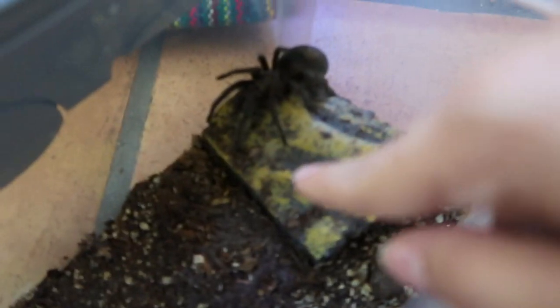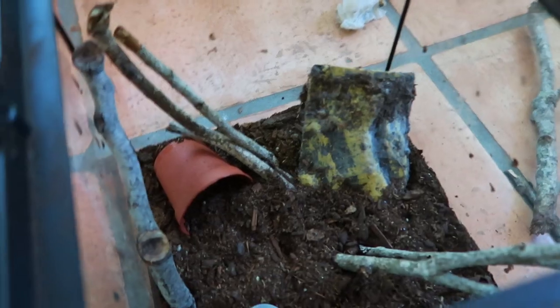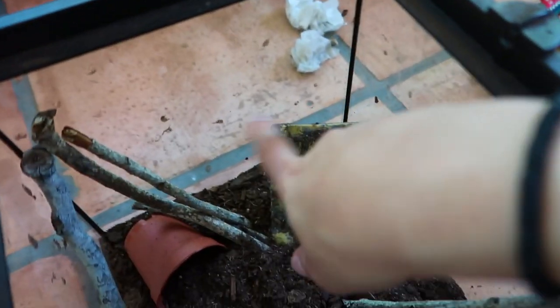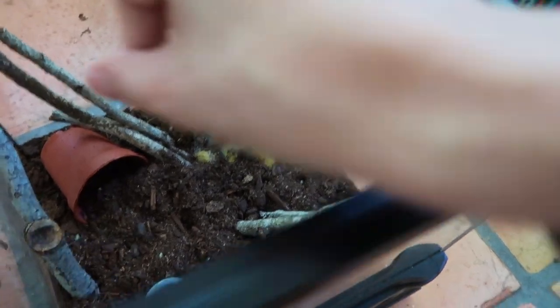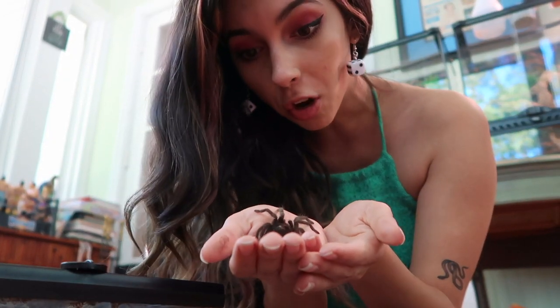I'm putting his little water dish right there. I moved everything around a little bit because I wanted to give him the option to go back there or climb on top of this thing — he really likes to climb on top of it. Oh, he walked right on me, that was so cute!